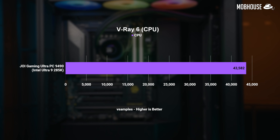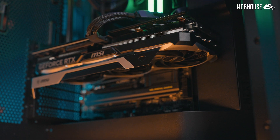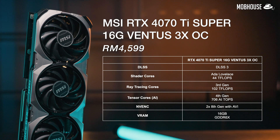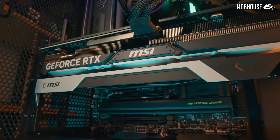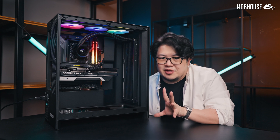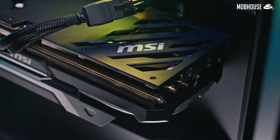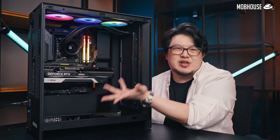Moving on to the graphics card — Joy went for the triple-fan MSI RTX 4070 Ti Super 16GB Ventus 3X OC. 16GB of VRAM is quite future-proof for new games coming out in the next few years at 1440p or at least 1080p. Right now at the same price, the 4070 Ti Super is a no-brainer because even though the RX 7900 XT can technically keep up with it, Nvidia still has better ray tracing performance as well as more mature upscaling and frame generation with DLSS. On top of that, CUDA is still preferred for most productivity tasks — so team green it is.